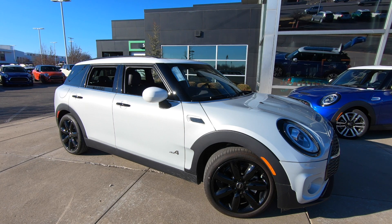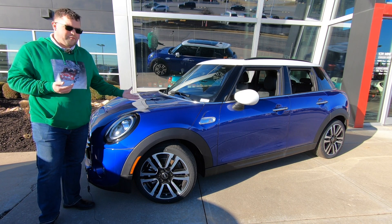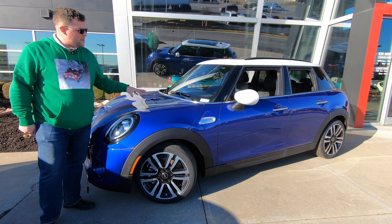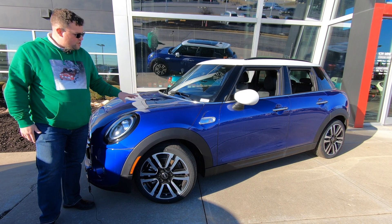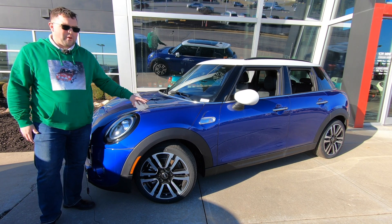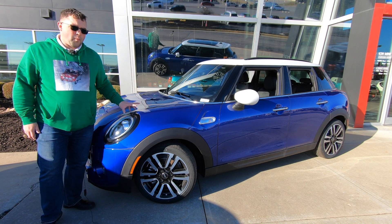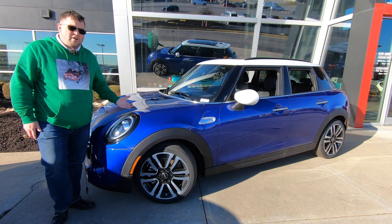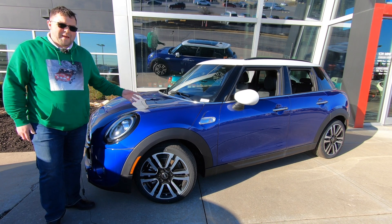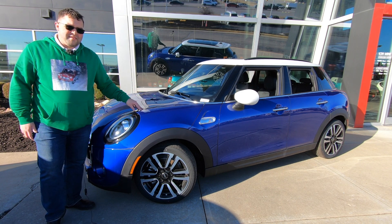Unfortunately, the one Mini that people find very hard to love is the four-door hardtop. People seem to have even more disdain for it than the Clubman. I think I know why — it's using the same styling cues as the two-door hardtop, so it doesn't exactly translate well to a slightly longer platform. However, if this car were equipped with the John Cooper Works appearance package, things get better and the car starts to look more interesting and fun. I've seen several examples with the JCW appearance package that look phenomenal on the four-door hardtop, and it would look very good on this car in this color combo.